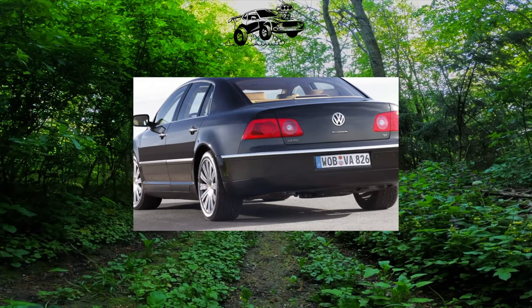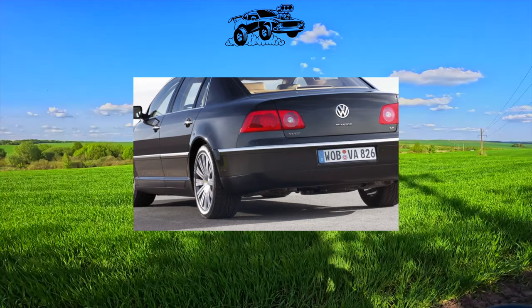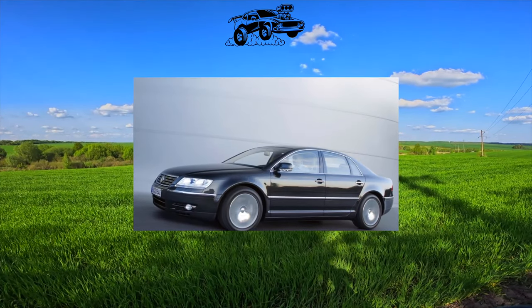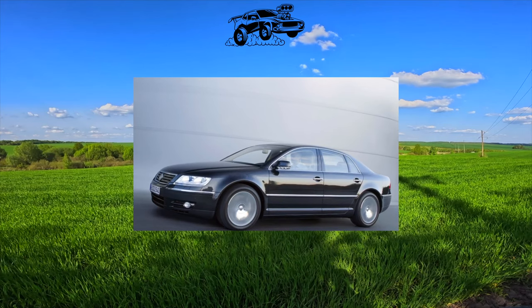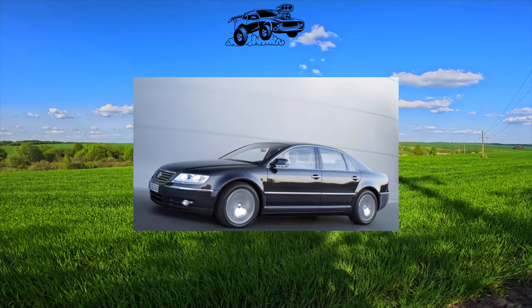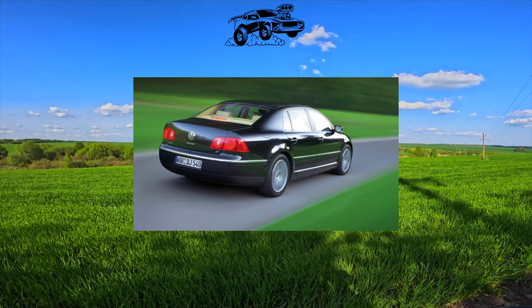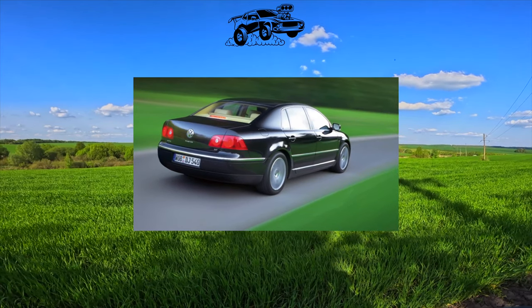Meanwhile, the Volkswagen Phaeton is a full-fledged representative of the F-Class, which has all the corresponding consumer qualities. In addition, it is perhaps the most affordable executive car on the planet. As befits a machine of this level, the Phaeton was produced both in a standard version and in a version with a wheelbase extended by 12 cm.